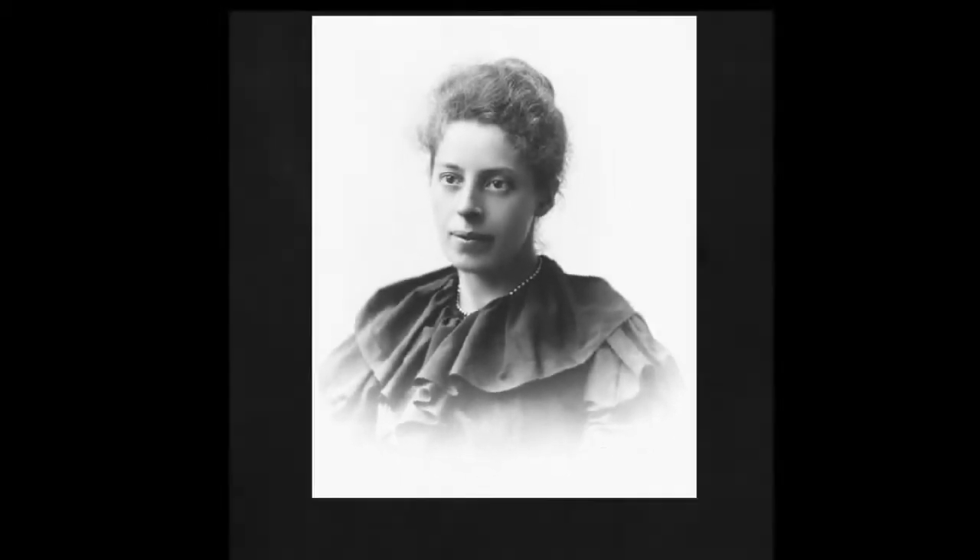Almost 100 years before my first meteor counting mission, American astronomer Dorothea Klumpke became the first woman airborne meteor observer. She observed 15 Leonids that night in 1899 from her balloon 1,600 feet above the French countryside.